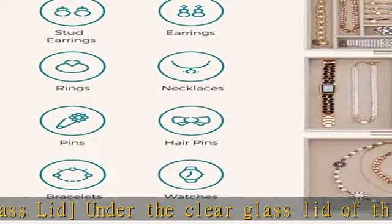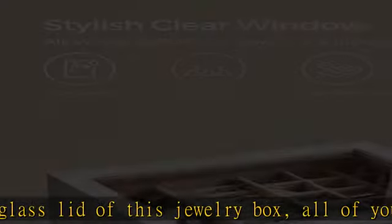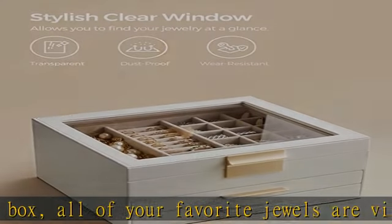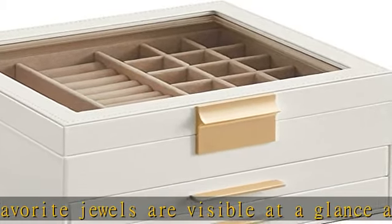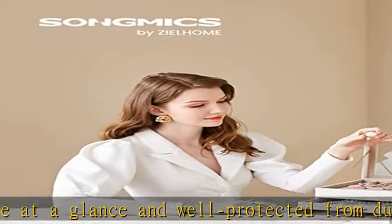Chic and durable: elegant cloud white color, shiny metal handles in a gold color, soft velvet lining, neat stitching, quality PU, and sturdy MDF. All these elements combined make this jewelry box stylish and durable enough for your ever-growing jewelry collection.